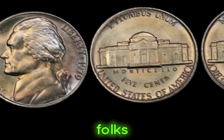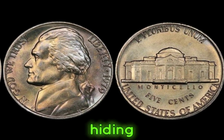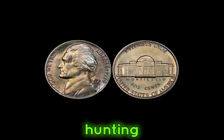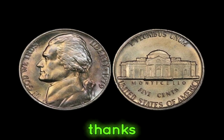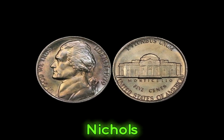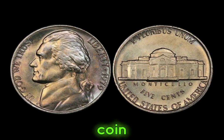The 1979 Jefferson nickels may just be hiding in plain sight, waiting for you to uncover their hidden value. Happy hunting, and may you strike it rich in your numismatic adventures. Thanks for joining us on this exhilarating exploration of 1979 Jefferson nickels. Don't forget to like, share, and subscribe for more coin-collecting adventures.